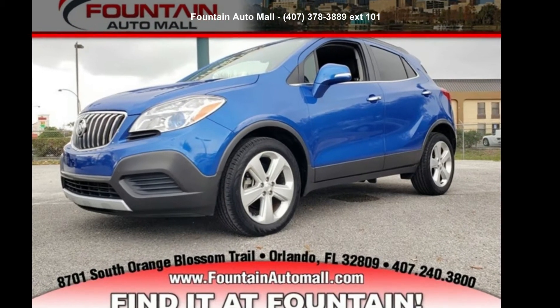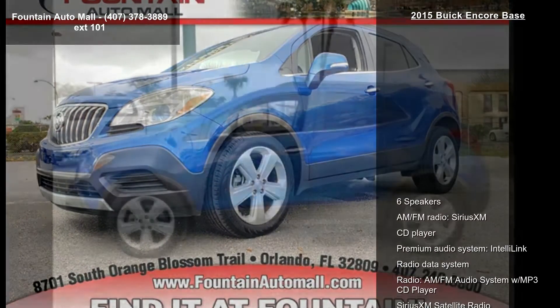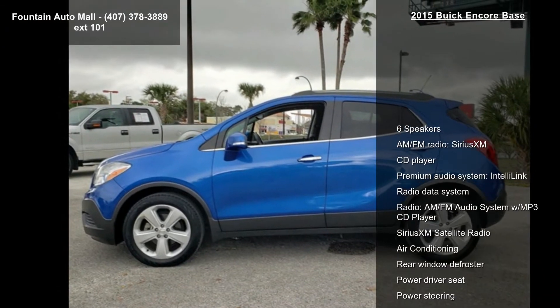Presenting the Buick 2015 Encore Base. If you are looking for a first-rate auto, this one could be yours today.